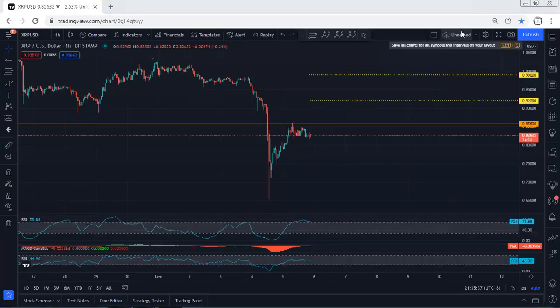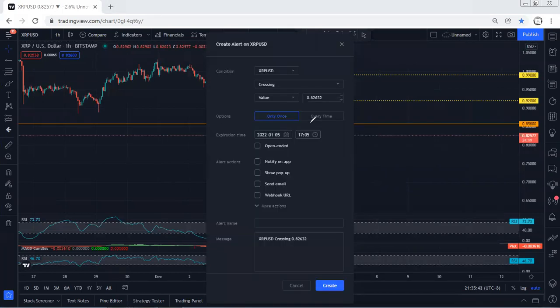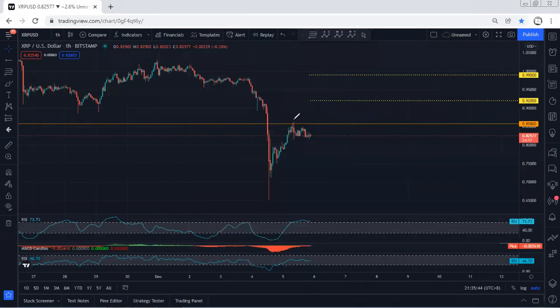XRP — we start with the one-hour chart, just a quick update. As we can see, we're getting a correction right now and we're looking for a buy. Having an entry above here can be an option, and what we want is for the price to sharply tag, break, and continue. With the breakout of 0.86, we're looking for 0.91.